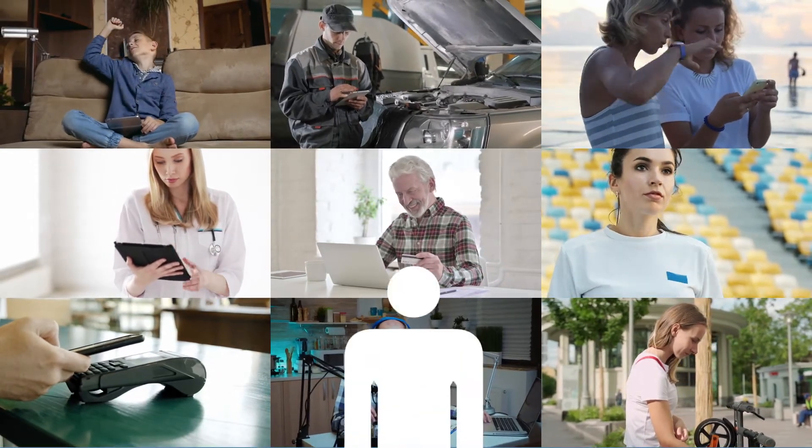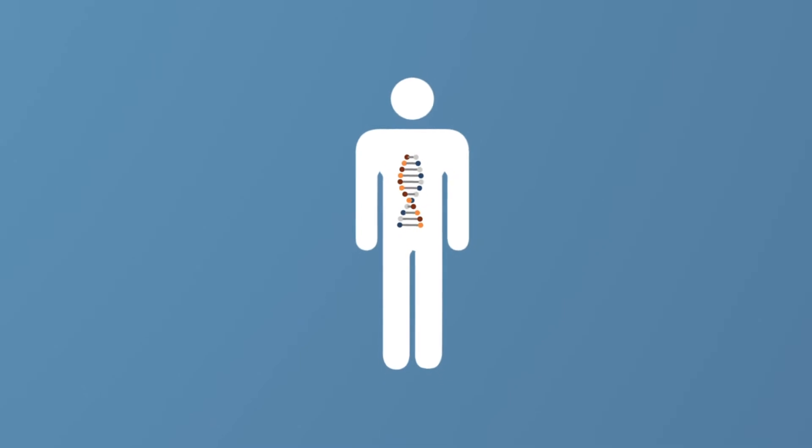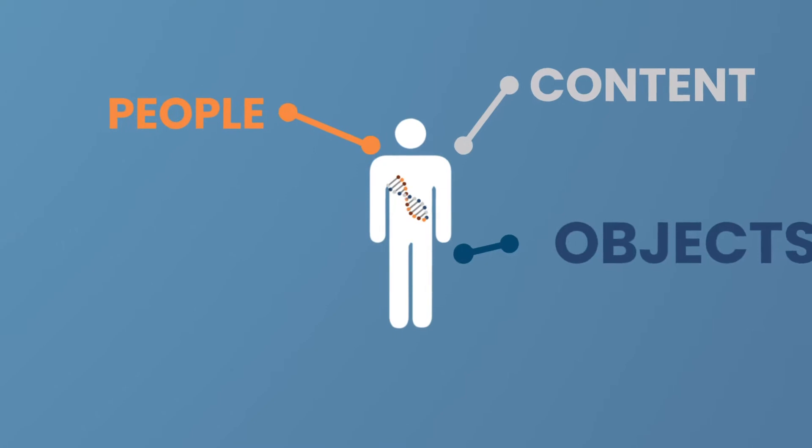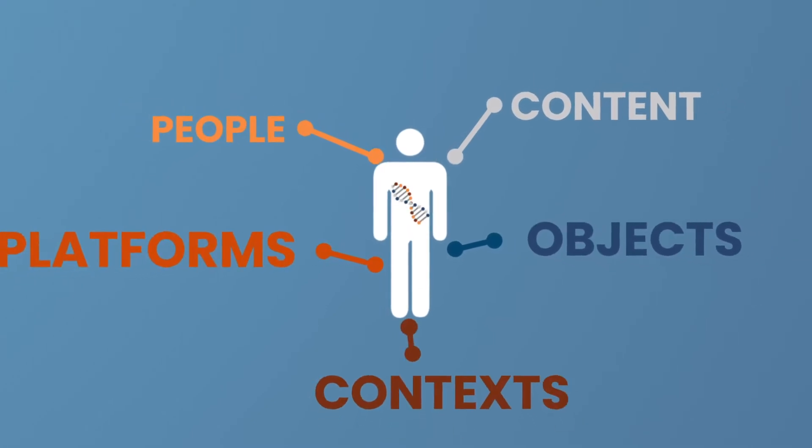Therefore, we like to think of user experiences as strands of DNA — a sequence of interactions with people, content, objects, platforms and varying contexts.